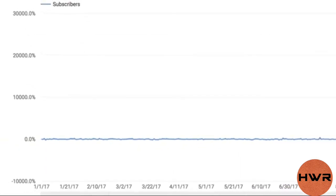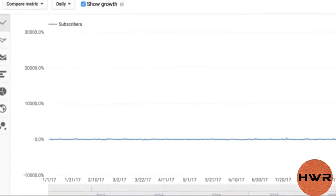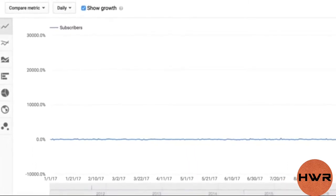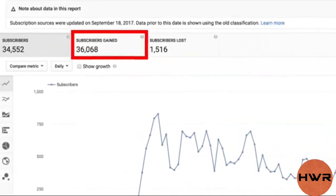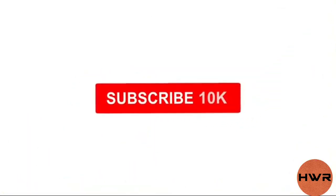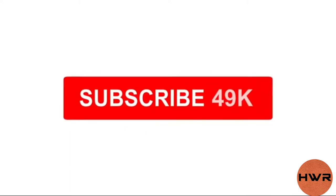A few years ago, Jeff decided to launch a YouTube channel. Unfortunately, despite publishing lots of high-quality videos, his channel wouldn't grow. He was stuck at a few thousand subs for literally years. That's when Jeff decided to implement some of the strategies I'm about to share with you, and they dramatically boosted his YouTube subscribers — Jeff literally went from 10,000 subscribers to 49,000 subscribers within weeks.